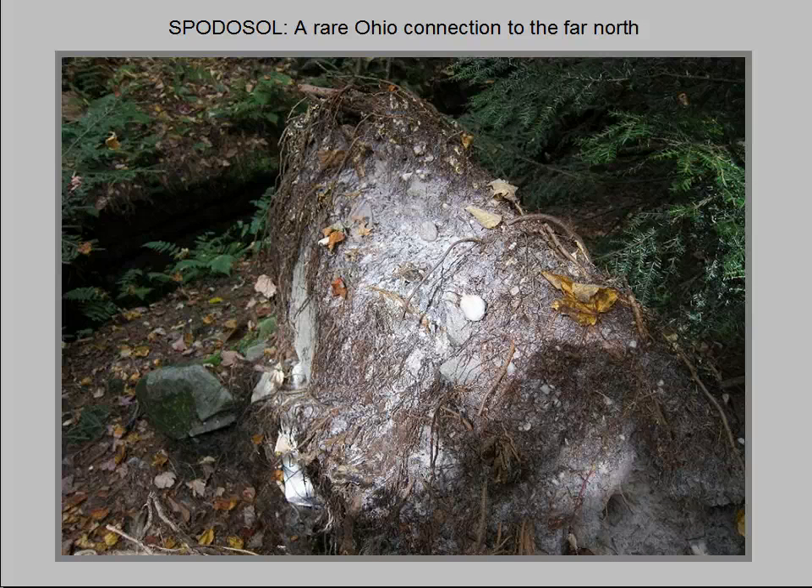This photo shows the root plate of an overturned one-foot-diameter tree on the summit of Little Mountain. The soil clinging to this root mass looks nothing like the soil we would see clinging to the roots of trees toppled elsewhere in northeast Ohio. Classified as a spodosol, it normally occurs in large tracts bordering the tundra across North America and Eurasia. Note the relative absence of a duff layer, or rotting leaf litter layer, and lack of clay.